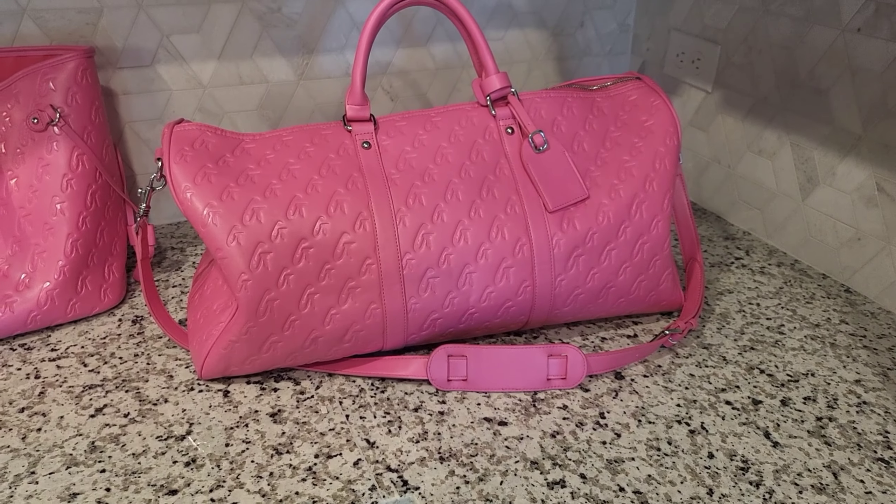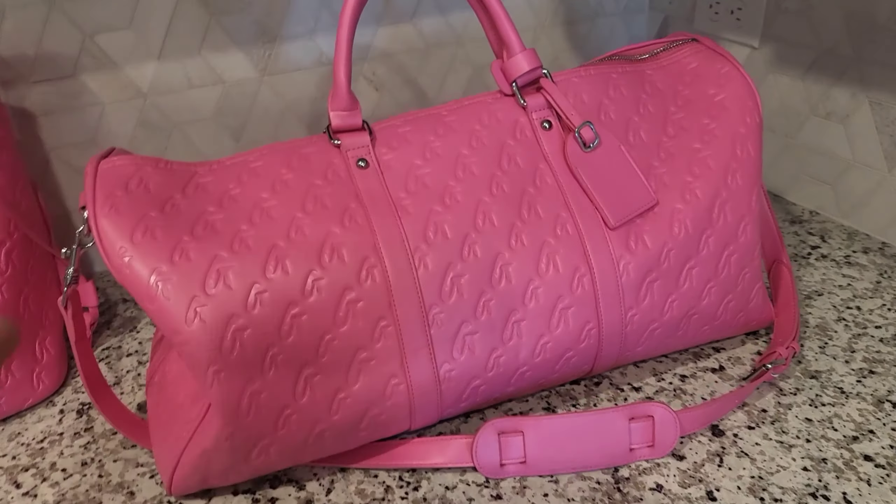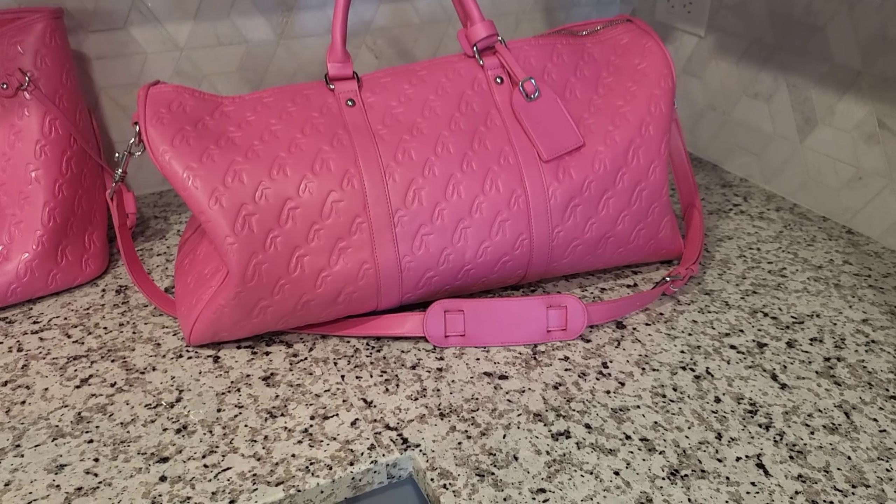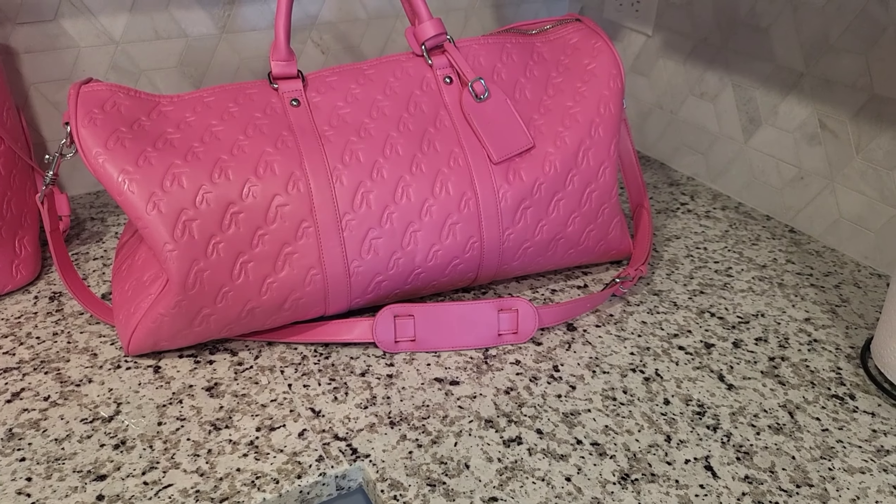This is my duffel bag — the best duffel bag in the world. The reason I won't get an LV Keepall is because I have this; there's no point, it's the same thing but more affordable. It comes with the shoulder strap — you can see it is adjustable — and it comes with a luggage tag. She does have larger luggage tags now that you can buy as well. It also comes with this little handle holder that keeps the handles together so they're easier to hold.